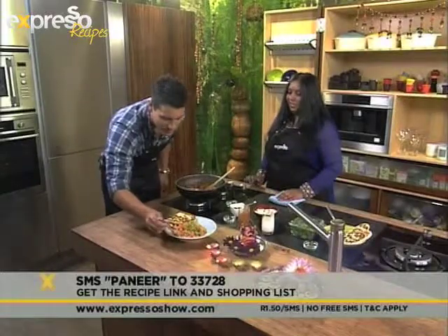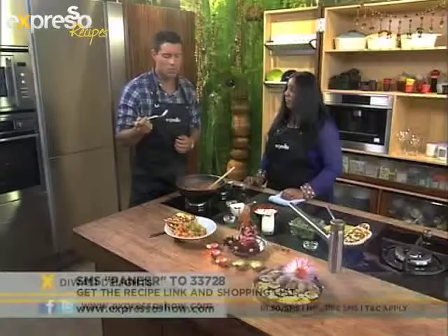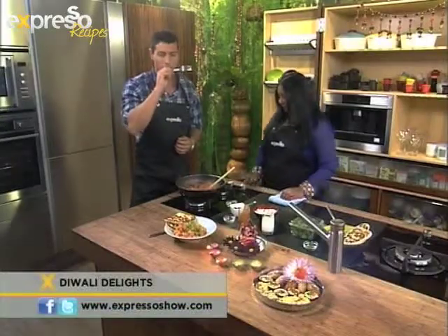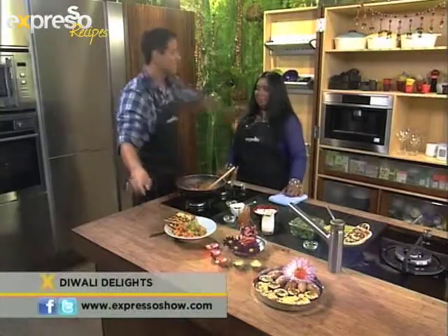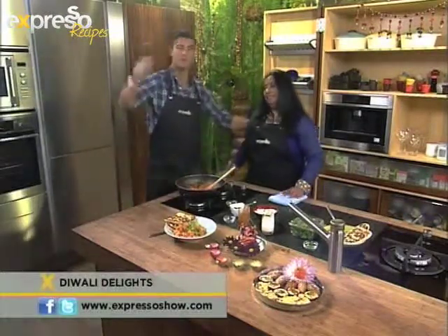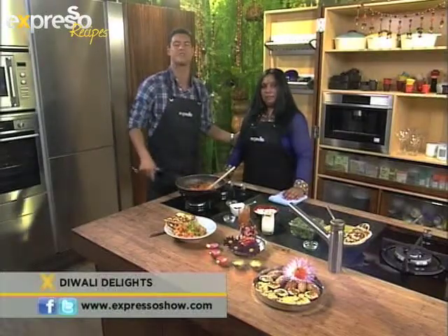Let me have a taste — that's our finished product. Dig in! Wow, that is so tasty! I'm going to take this bowl for myself. Thank you so much, Rishika — always nice to have you. Stay tuned, there's lots more to come. We're going to be cooking up a storm in the kitchen today — don't go anywhere.